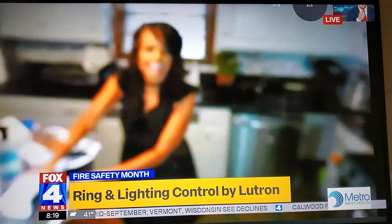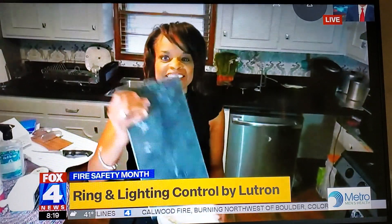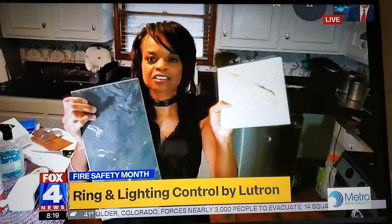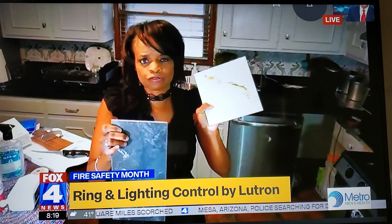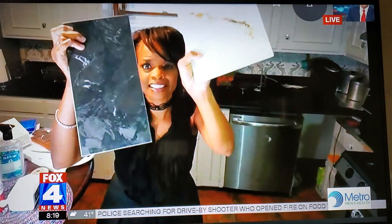Finally, this is Neolith. Neolith is scratch proof, stain proof, waterproof, slip proof, and ultra hygienic. As much cleaning as we're doing now, you need something that's sturdy. This can go on kitchen counters, kitchen floors, walls, shower walls — anywhere. It's a St. Louis company. It's natural and it's sustainable.